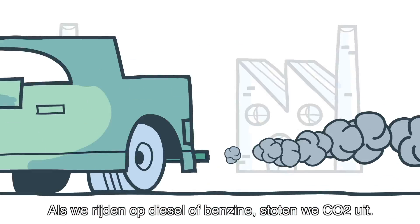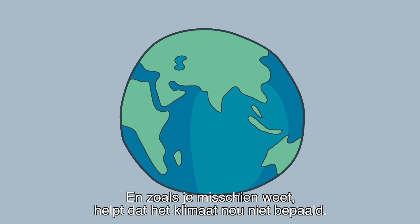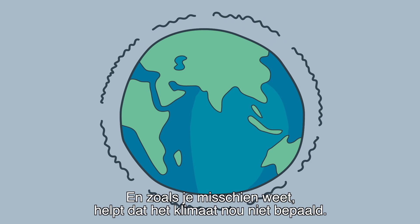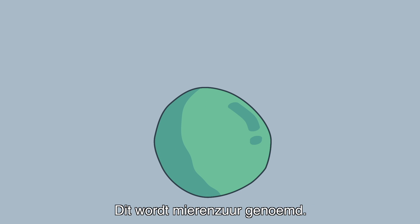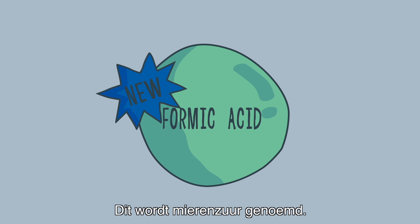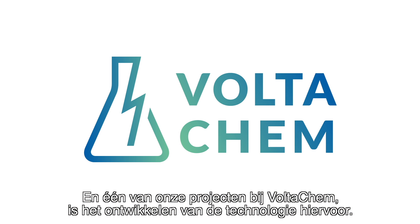When driving on gasoline, we exhaust CO2. And as you probably know, that doesn't exactly help the climate. But it is also possible to use that same CO2 to create fuel. This is called formic acid, and one of our projects at VoltaChem is developing the technology for this.